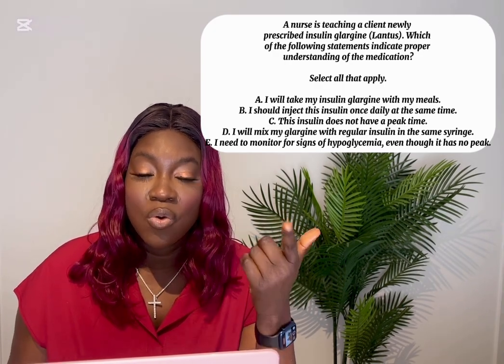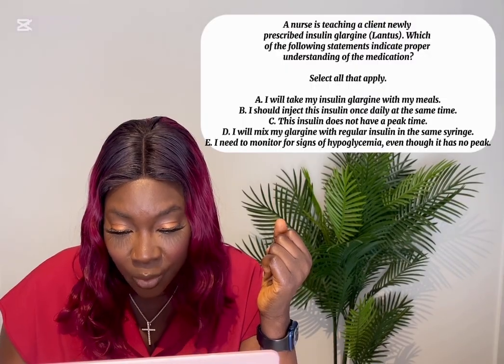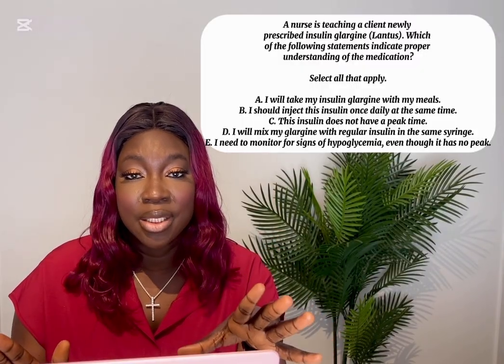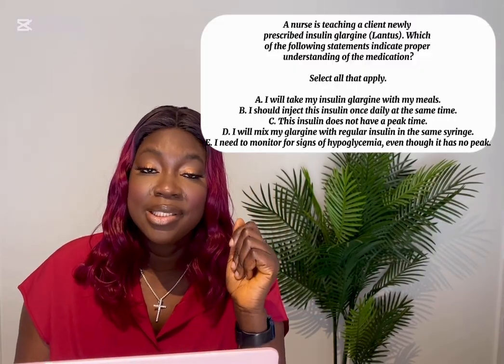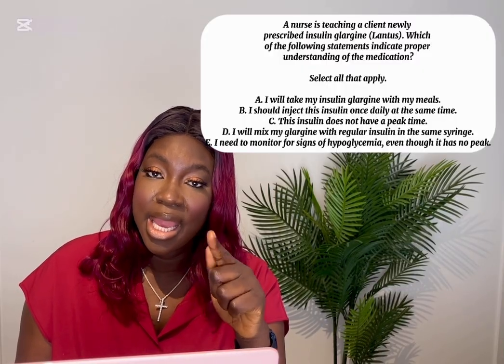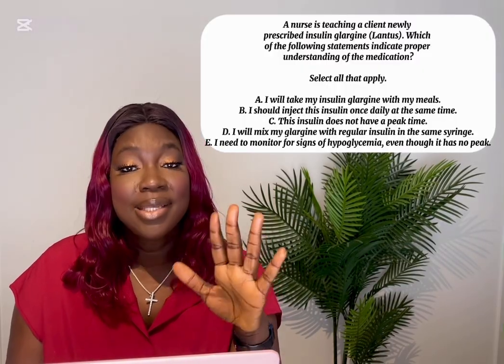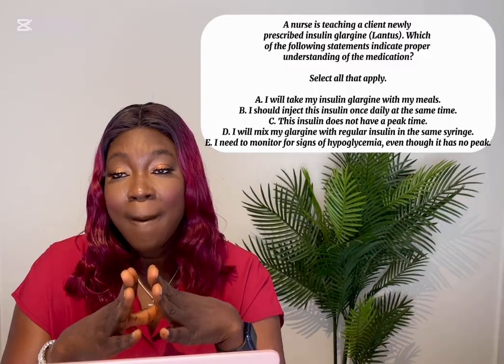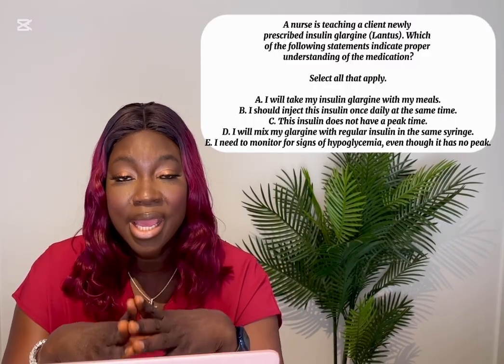When you see select all that apply, treat each option like true or false. Option A — I will take my insulin glargine with meals — is false. Glargine has no peak time, so it is not meal-dependent. It is taken once a day regardless of meals. Option B is true because taking this insulin at the same time once daily helps maintain blood glucose. Option C is true because glargine has no peak time, which reduces the risk of hypoglycemia, but it requires steady timing every day.